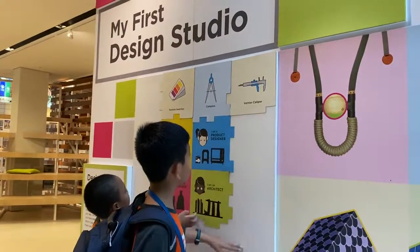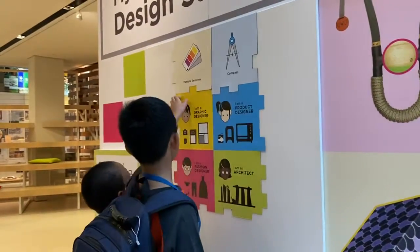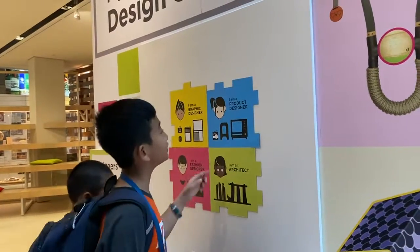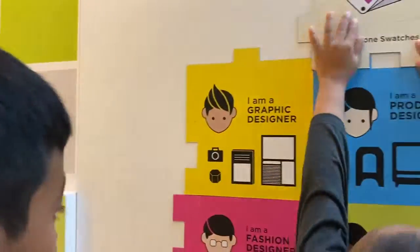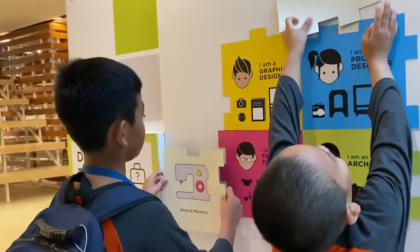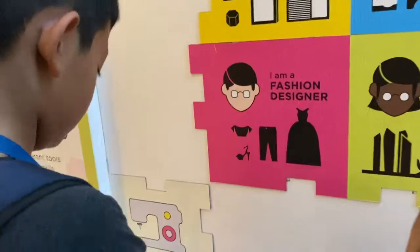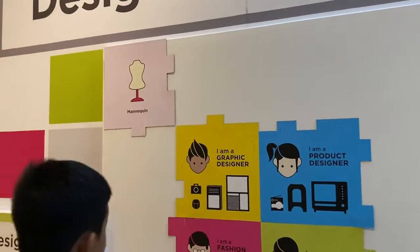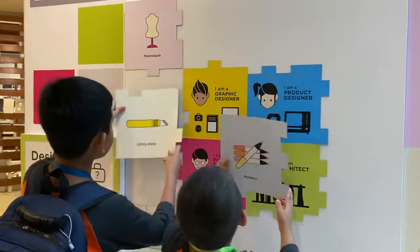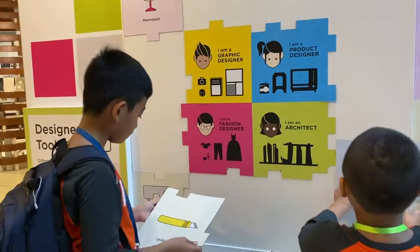Can you put it back? Is it magnetic? Yeah, it's magnetic. So what does the product designer use? Okay, graphic designer draws graphics, creates logos, creates caricatures. A sewing machine — that's a fashion designer, correct. Manikeet.